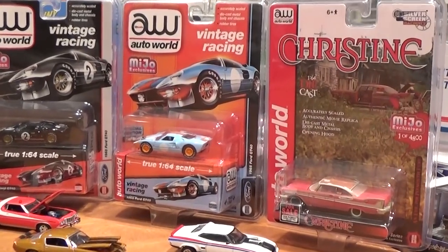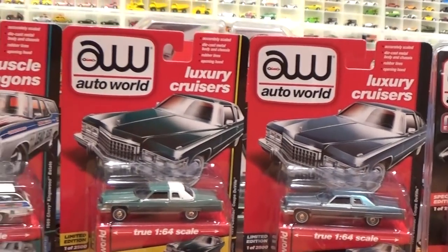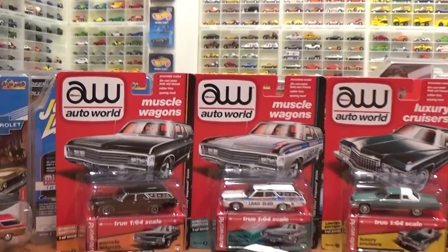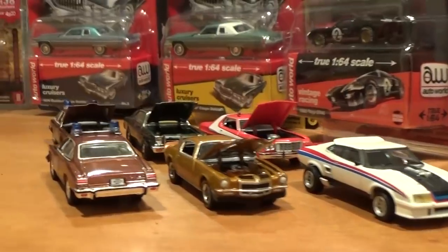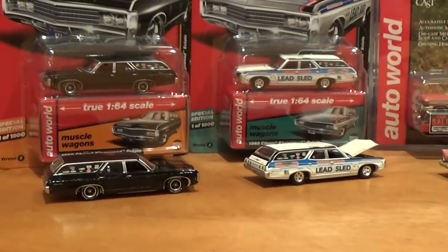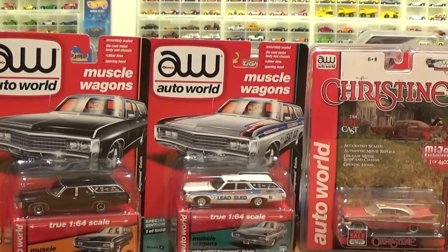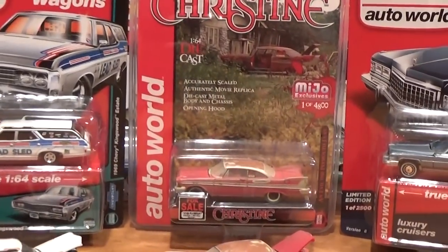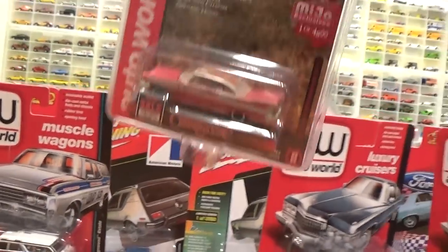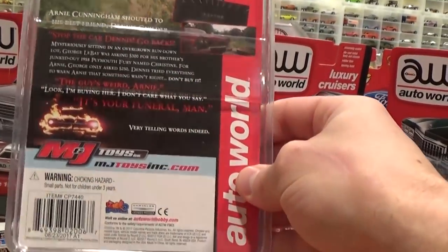Surely one of my favorite brands of diecast — true 1:64 scale — are these Auto World cars. Some really nice ones, including a favorite casting of mine: the big old Cadillac Coupe DeVille, and this big old '69 Kingswood Estate Wagon. We'll start out by looking at the three Auto Worlds I did open up. I won't be opening up the other ones today on camera, but here are some recent additions to the Muscle Wagons series. They're limited to one of 1,800, and the Christine is limited to one of 4,800 worldwide. Let's look at this one in the package real quick — real nice plastic protective pack as some Auto Worlds come in.